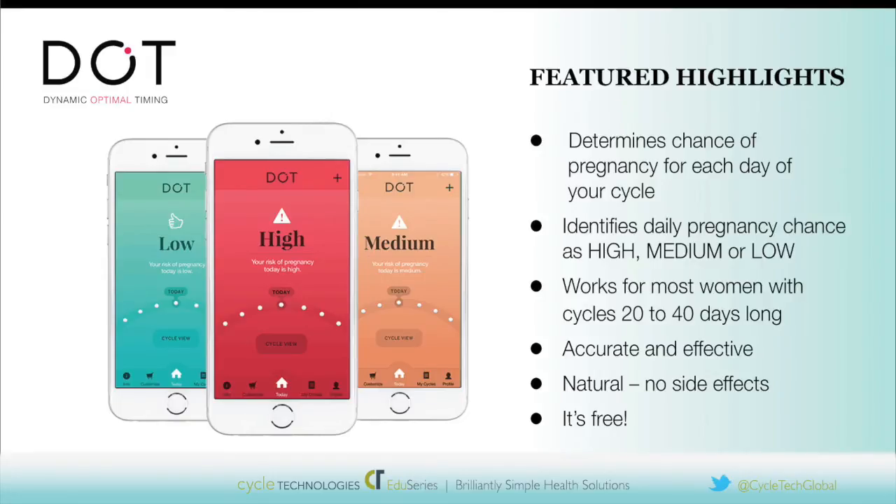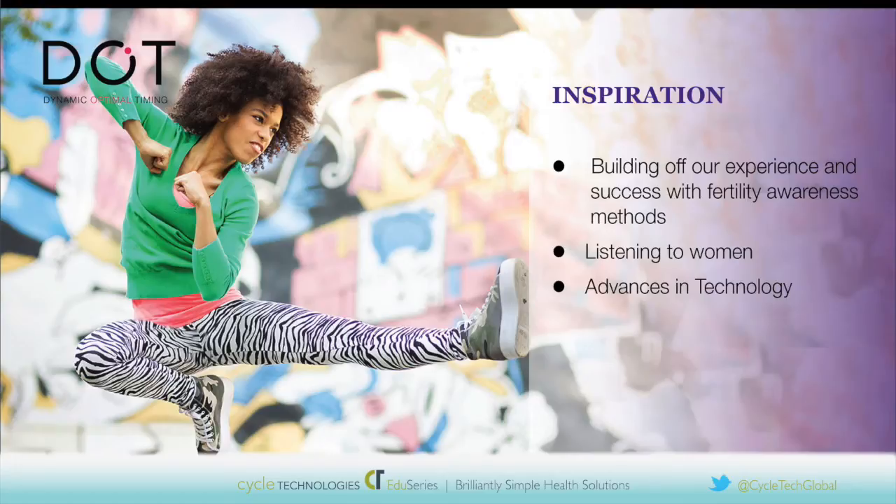Leslie, as far as background on DOT, could you explain what was your inspiration or why did you feel there was a need for a new family planning method? Well, it was not just a one-time aha moment so much as it was an evolution of our work for the past 13 years working in reproductive health. Specifically, Cycle Technologies has worked with different fertility awareness methods, and there's been a lot of interest from women from all over the world. There's especially been interest in one method called the Standard Days Method, which can be used with a tool called Cycle Beads — really the only method prior to DOT that's based on just a woman's period start dates.